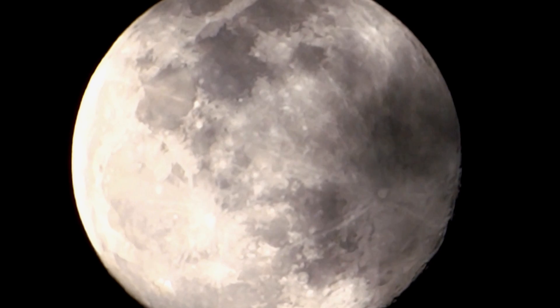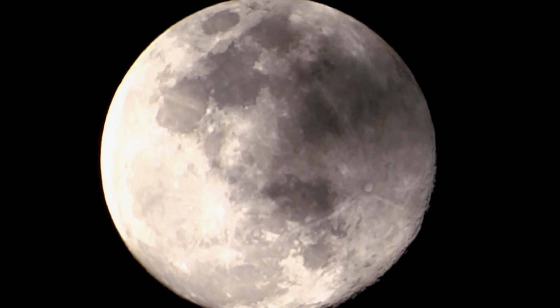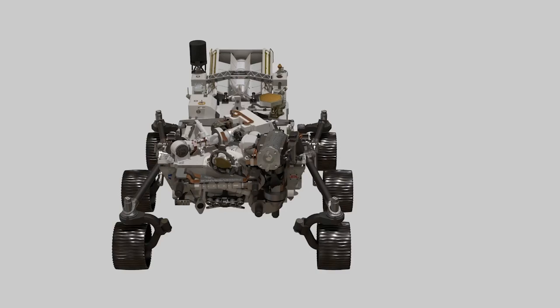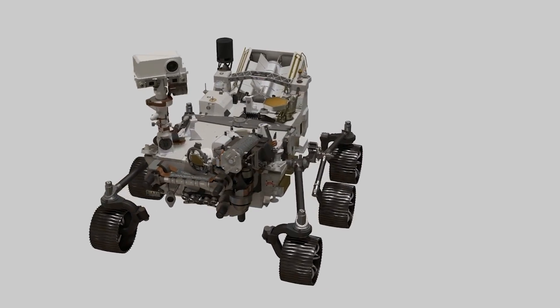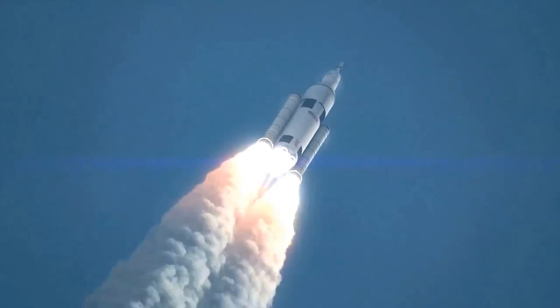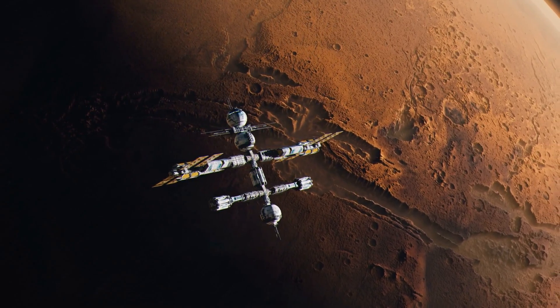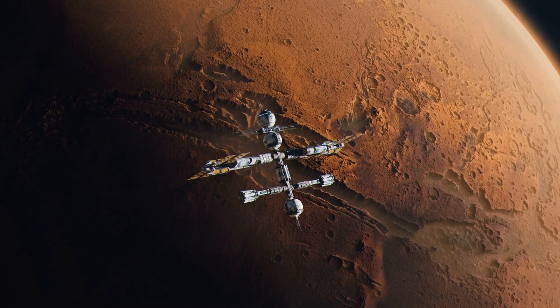So there you have it, spacers — the real reason behind NASA's push for lunar standard time. By creating a unified timekeeping system for the moon, NASA is laying the foundation for a new era of lunar exploration and scientific discovery. With LTC in place, astronauts, rovers, and future lunar bases will be able to coordinate their activities with unprecedented precision, paving the way for sustained human presence on the moon and, eventually, missions to Mars and beyond.